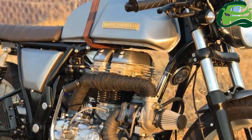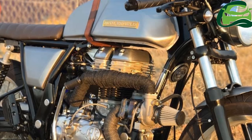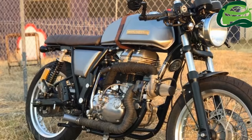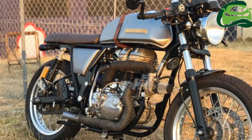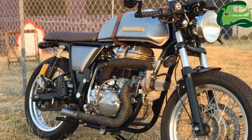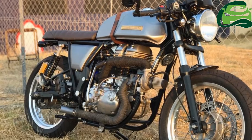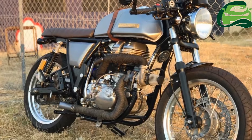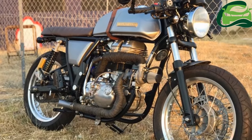The Royal Enfield Continental GT gets a golden Royal Enfield badge on the fuel tank, sporting a brushed metal paint finish. The front mudguard has been shortened, while the rims, spokes and hubs are stock. The exhaust wrap as well as the leather tank belt lend the bike a great look. The factory instrumentation has been lowered and the clip-ons are new.